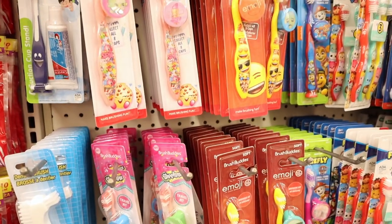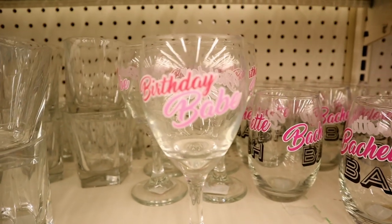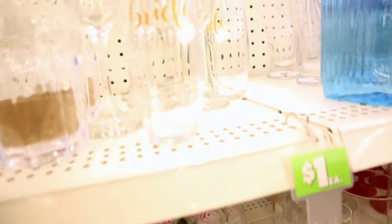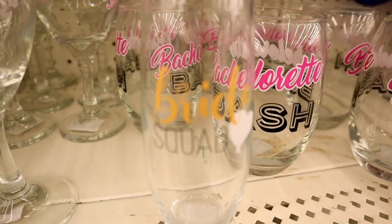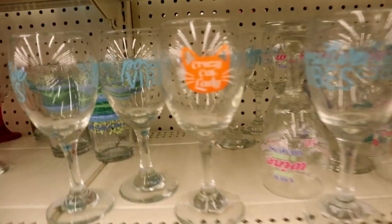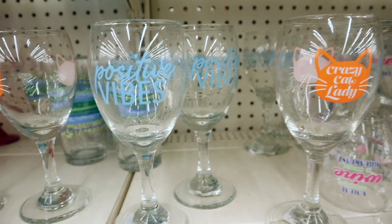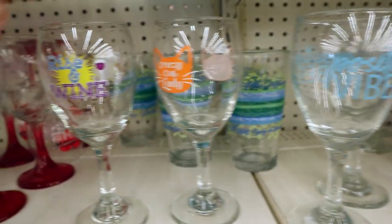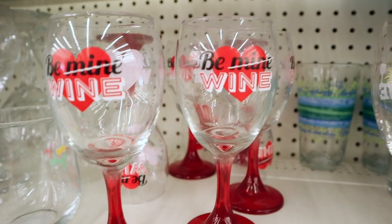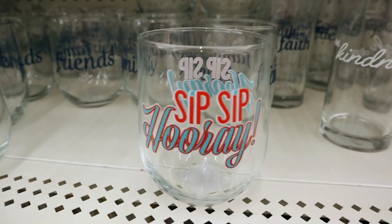Some new glasses in — this one says 'Bachelorette Bash,' we have 'Birthday Babe' in a wine glass, and this one says 'Bride Squad.' This is the one I need if I drink wine: 'Crazy Cat Lady' — just kind of hilarious. They definitely need one that says 'Crazy Dog Lady.' Here is 'Rise and Wine,' also 'Positive Vibes,' 'Be Mine Wine,' and 'Time to Unwind — Sip Sip Rosé.'